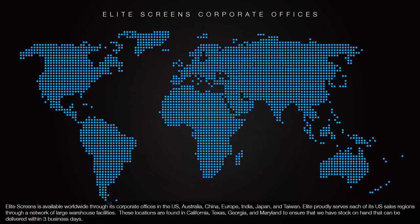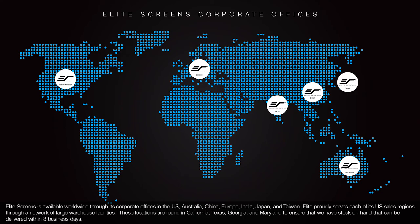Elite Screens is available worldwide through its corporate offices in the U.S., Australia, China, Europe, India, Japan, and Taiwan.